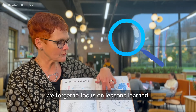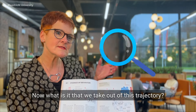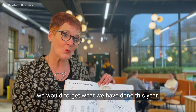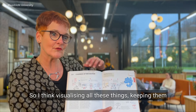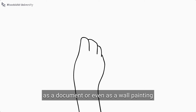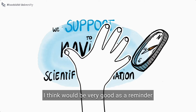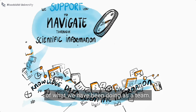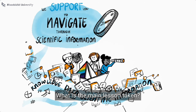And sometimes we forget to focus on lessons learned. What is it that we take out of this trajectory? Because next year we start a new trajectory and we would forget what we have done this year. So I think visualizing all these things — keeping them as a document or even as a wall painting — would be very good as a reminder of what we have been doing as a team. What is the main lesson taken?